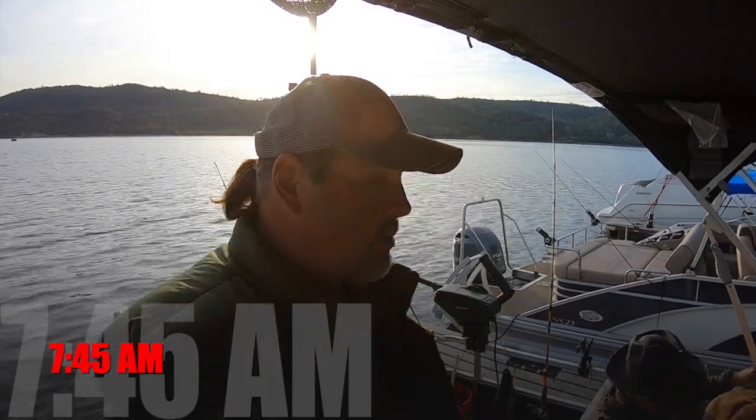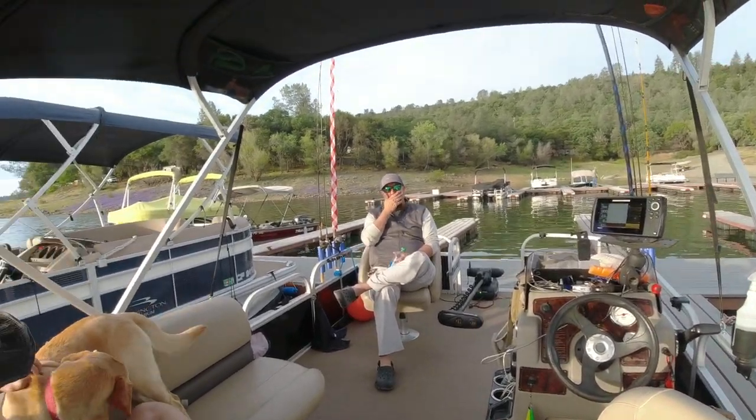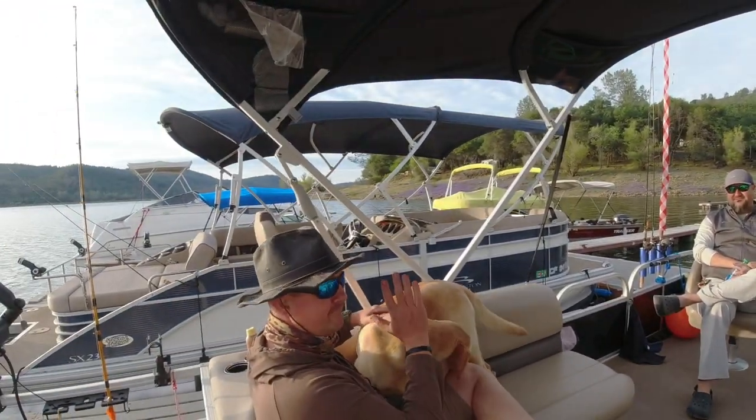We are going out for a trolling trip here on Collins Lake. We have Jason over there, Ryan over there, Lucy on the seat, hoping for a donut or something like that.